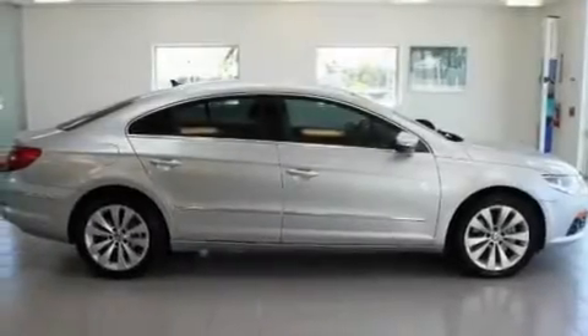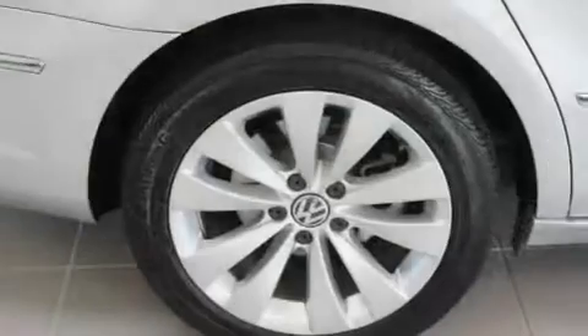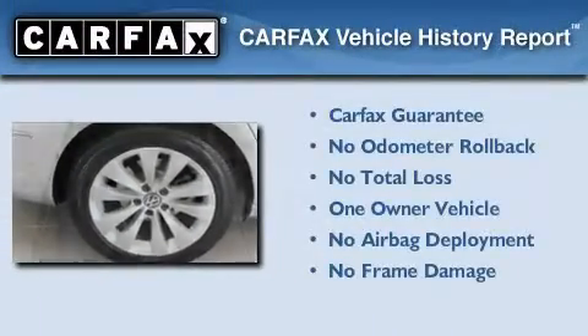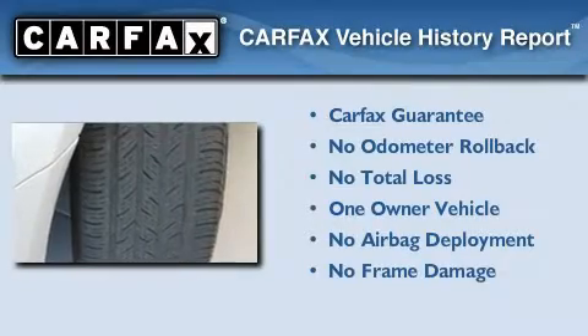With an EPA estimated rating of 29 miles per gallon on the highway, you won't be making frequent trips to the gas pumps. This Volkswagen has had only one owner and it qualifies for the Carfax buy-back guarantee.